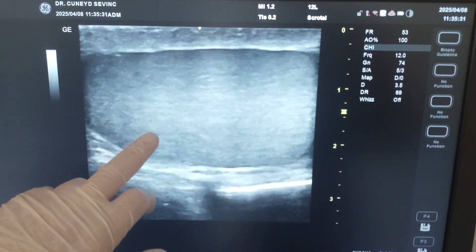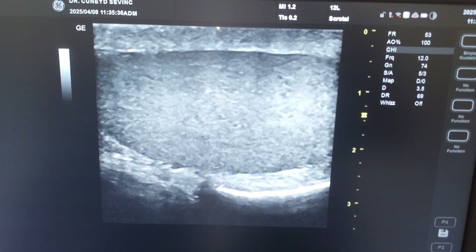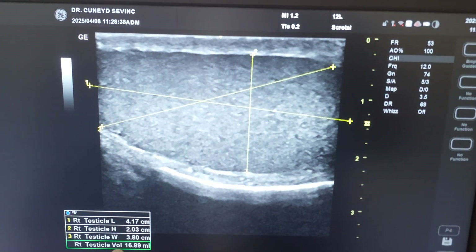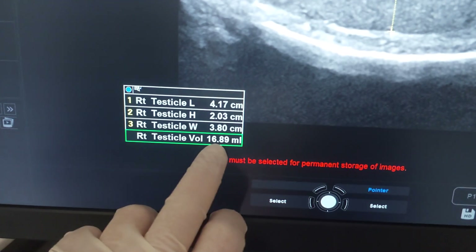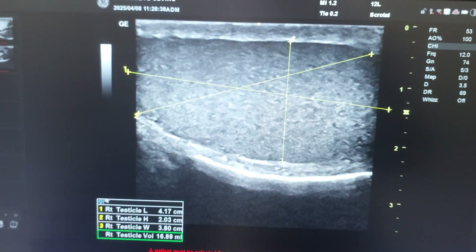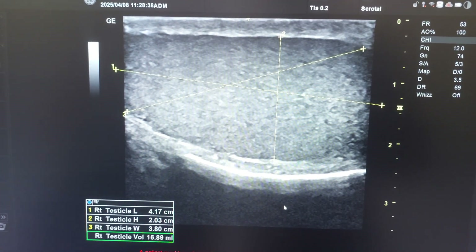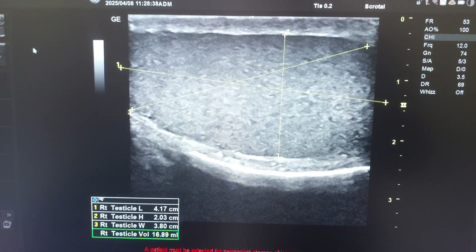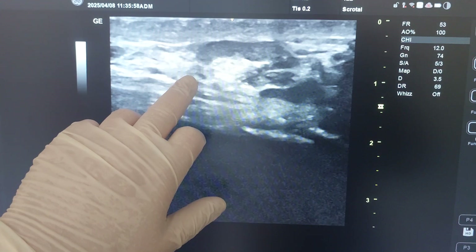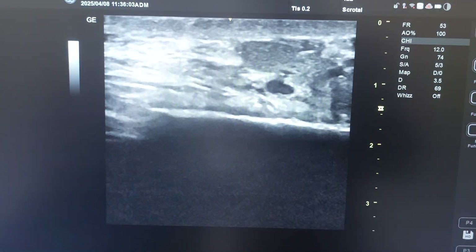This is the right testicle. It is very large — the volume of the testicle is 16.8 on the right side. This is filling my screen — this is the normal testicle. Here I will show you the vascular structures of the normal right side. This is the right side; it is totally normal.